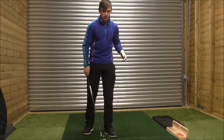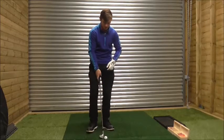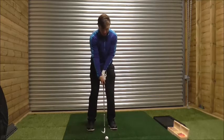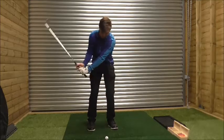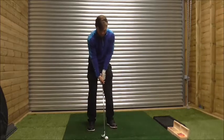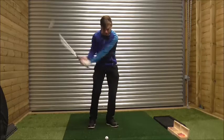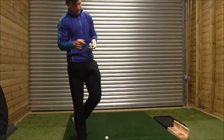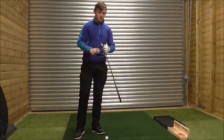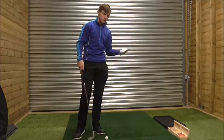For ball position, a good guide I always use is my sternum — my zipper, my middle layer. I always use that as a guide. Where I position the ball is where I want the club to bottom out and make contact. I want to strike the grass just before that point, to make sure I'm making contact where the ball is situated. That lets you know how gravity works to hit down on the ball and get it up in the air — the more force we apply down, the higher the ball is going to go.